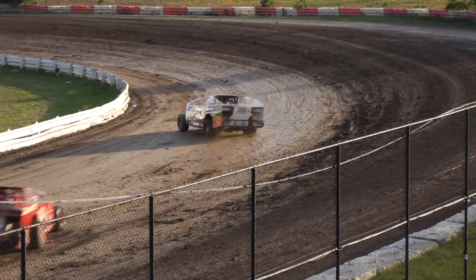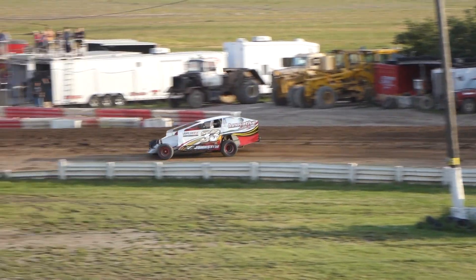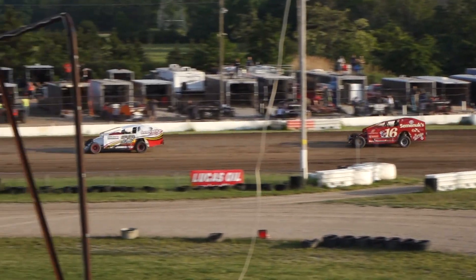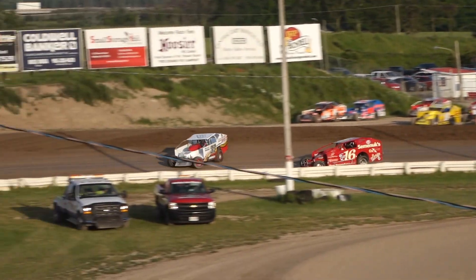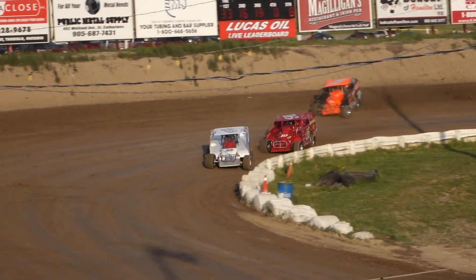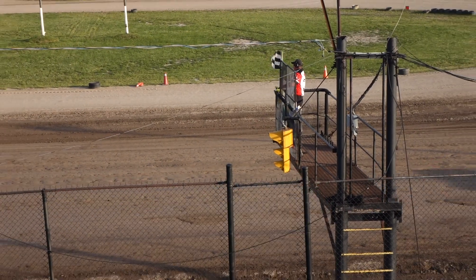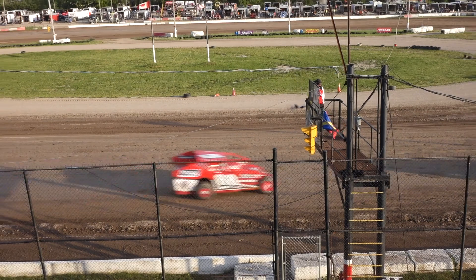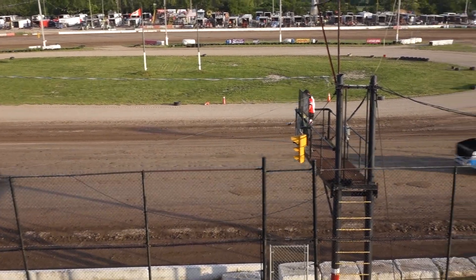One lap to go. The 33J of Robbie Johnston out front, the 16 of Brent Bigelow trying to close the gap — but is there enough time? Brad Rouse trying to close that gap as well as they come through three and four for the final time. Checkered is out — the 33J of Robbie Johnston wins, followed by the 16 of Brent Bigelow, the 18R of Brad Rouse, the X car of Chris Storm, and the 8S of Justin Sharp rounding out your top five.